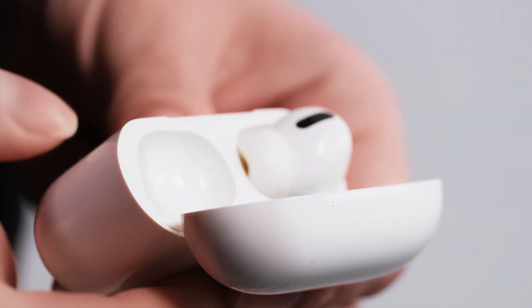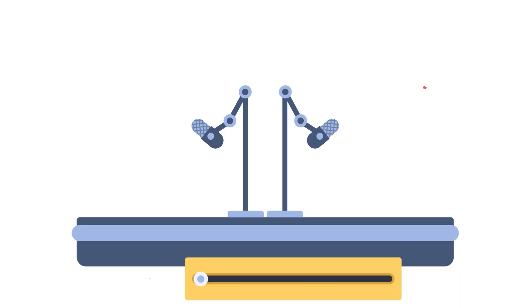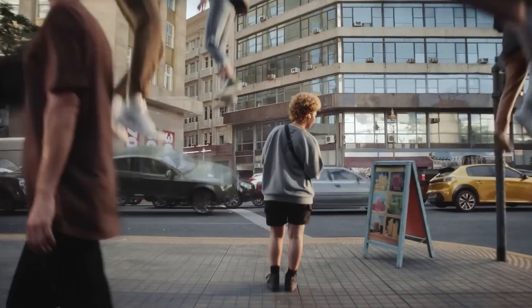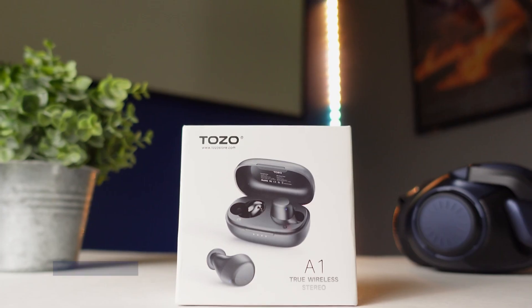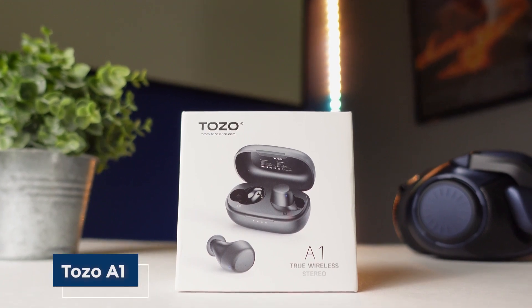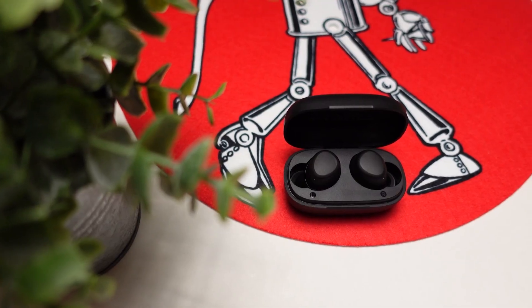Let's kick things off with noise-canceling earbuds. These are a great gift for anyone who loves to listen to music or podcasts on the go but wants to block out the noise of the outside world. Here are some budget-friendly recommendations. The Tozo A1 True Wireless Earbuds offer excellent noise-canceling performance for under $50, with a comfortable fit and long battery life.